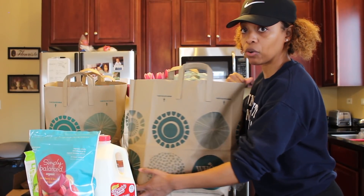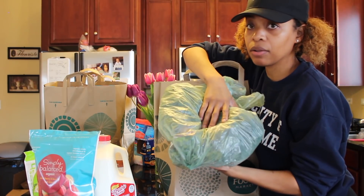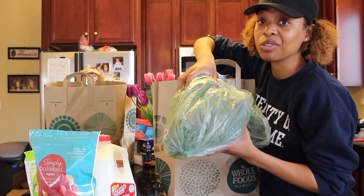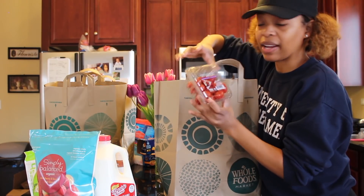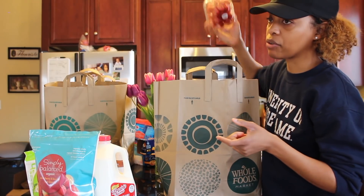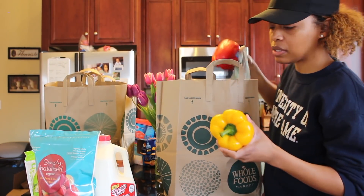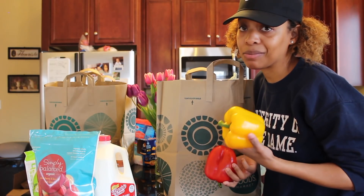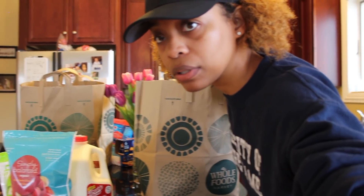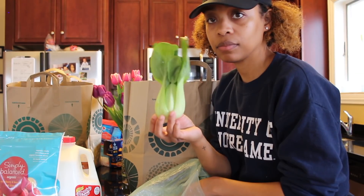Alright, moving on to Whole Foods. I picked up a couple of bundles of kale — I use kale for my juicing and also just sautéed, it's so delicious. I got some organic cherry tomatoes because these go in like almost anything I eat — great for salads, great for cooking. I like to get bell peppers in different colors because it makes me enjoy my food better when it's pretty — I got a red one and a yellow one. And I got some bok choy.